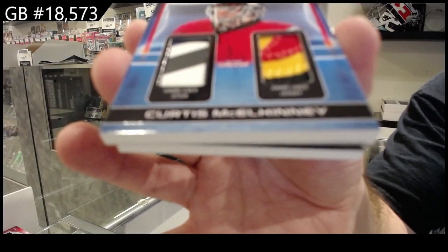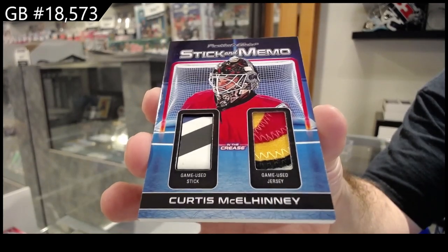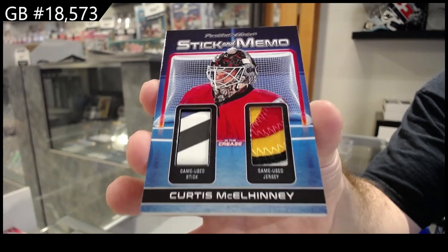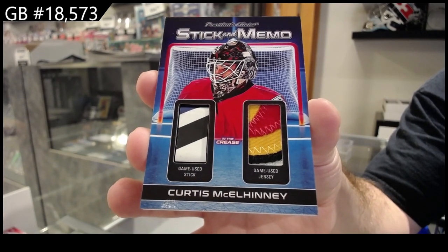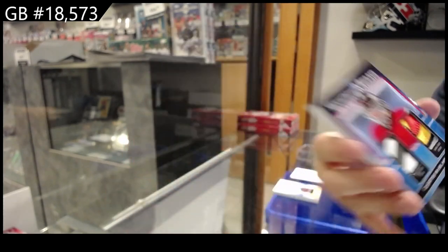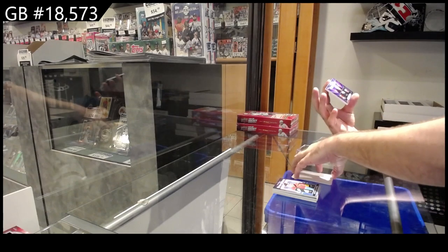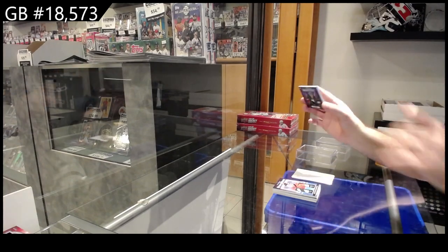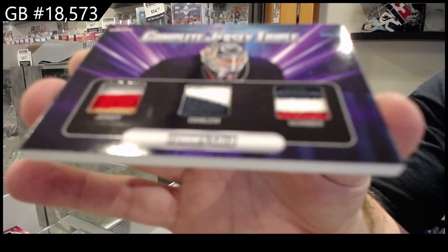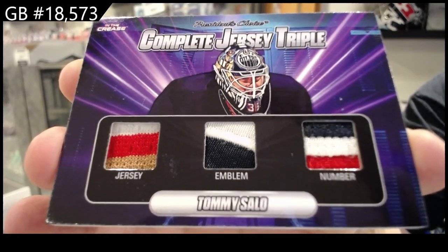McLennan stick and patch — that's pretty sweet! And let's see what the last one is. Oh, a complete jersey triple, number two of ten — Tommy Salo. Jersey emblem number.